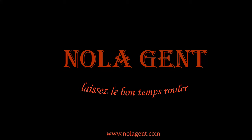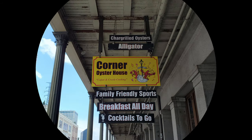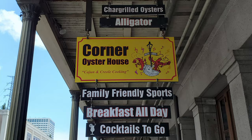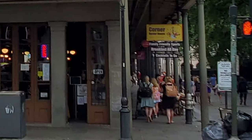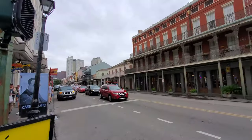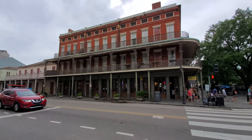Nolajent here at the Corner Oyster House! Welcome to Nolajent — let the good times roll. In this episode of our New Orleans Restaurant Review, we feast on New Orleans food in the French Quarter at the Corner Oyster House, as we enjoy this New Orleans Cajun and Creole food restaurant review video.